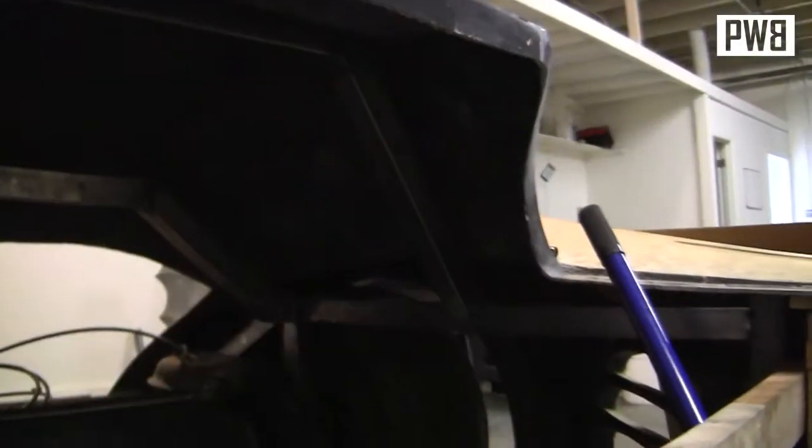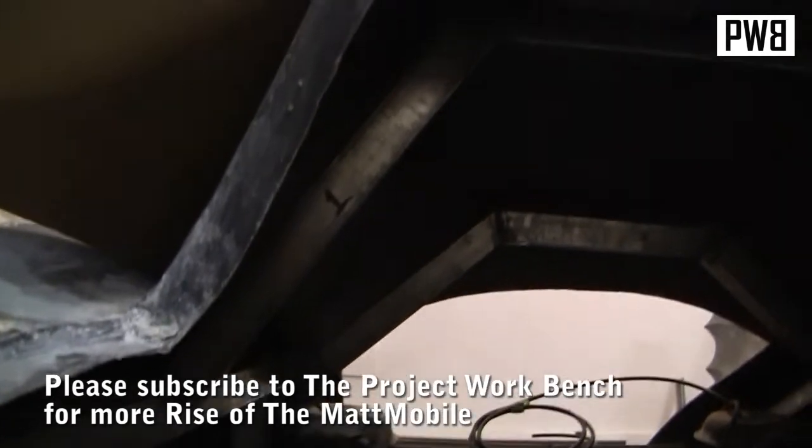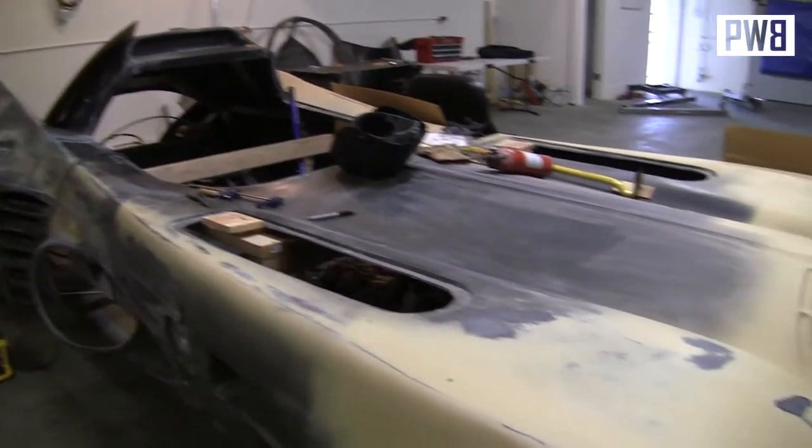Looking pretty good. Here's kind of a master shot of everything that's going on inside right now — pretty darn complex and cool looking. Hopefully that'll go a long way in supporting the weight of the shell on top of the chassis. That's about where things stand as of right now. Pretty cool.